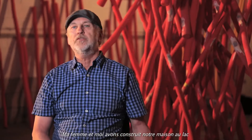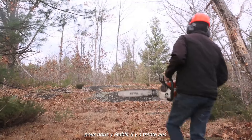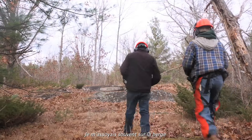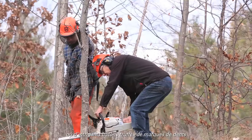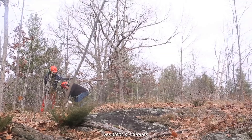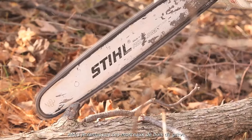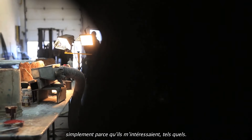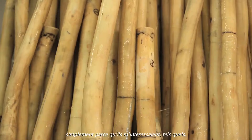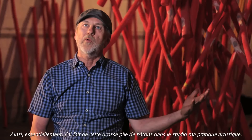My wife and I moved to the lake about 30 years ago and built our home there. I would be sitting on the shoreline and these interesting sticks would wash ashore with all these teeth marks in them all over the place. I would gather individual pieces of driftwood and bring them up to the studio and just lean them up against the wall because they're interesting in their own right. Essentially a big pile of sticks in the studio became my art practice.